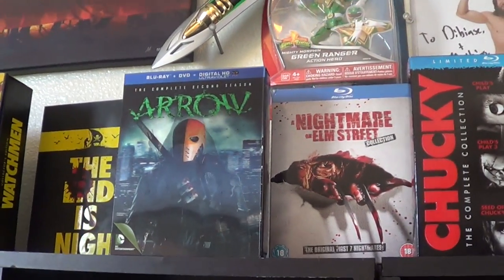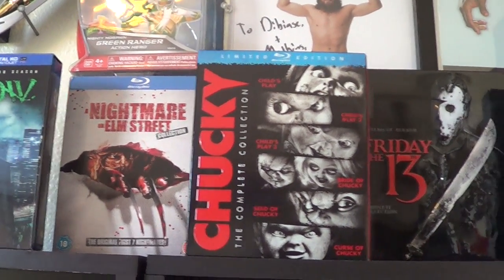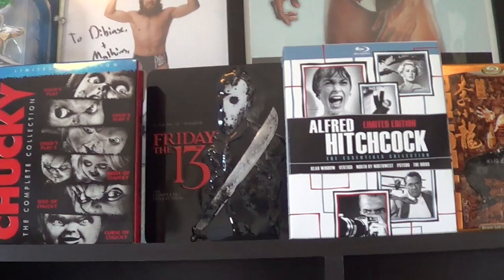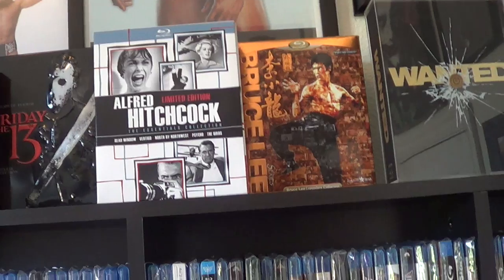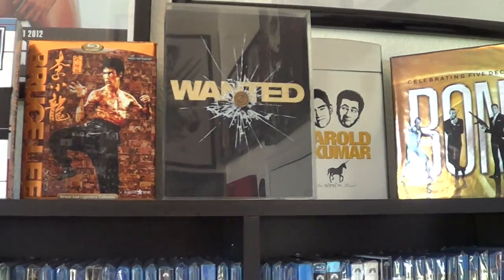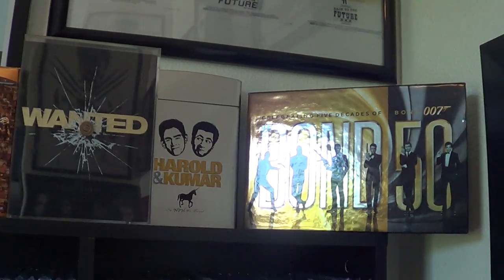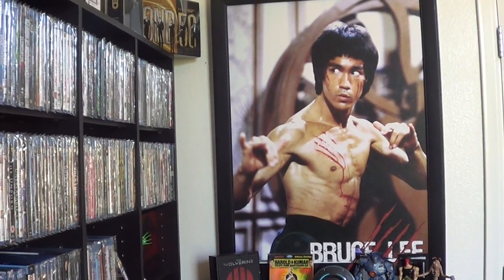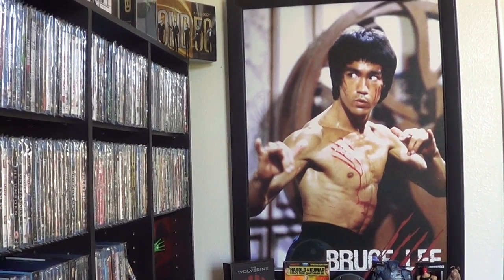Then we've got the UK edition of Nightmare on Elm Street. Chucky: The Complete Collection. Friday the 13th: The Complete Collection. Alfred Hitchcock: The Essentials. Then we've got Bruce Lee Wanted: The Collector's Edition. Harold and Kumar: The Collector's Edition. And then we've got The Complete Bond Saga. This Bruce Lee poster was actually my very first poster — I had this poster before I even had the room, so it's still up.